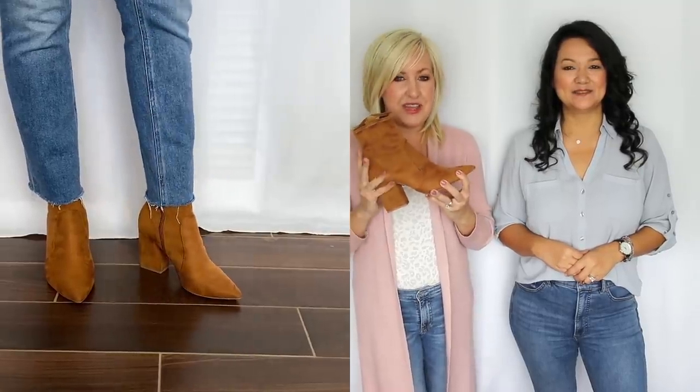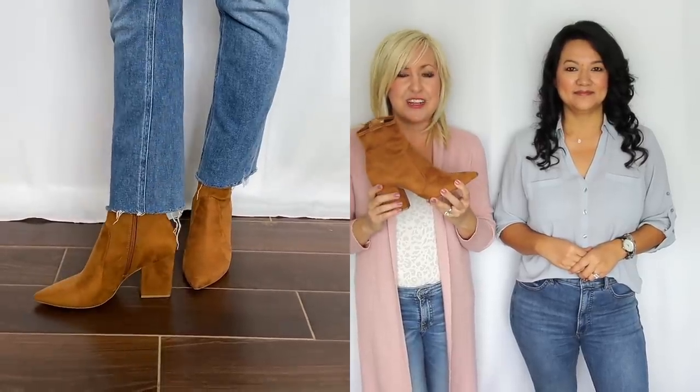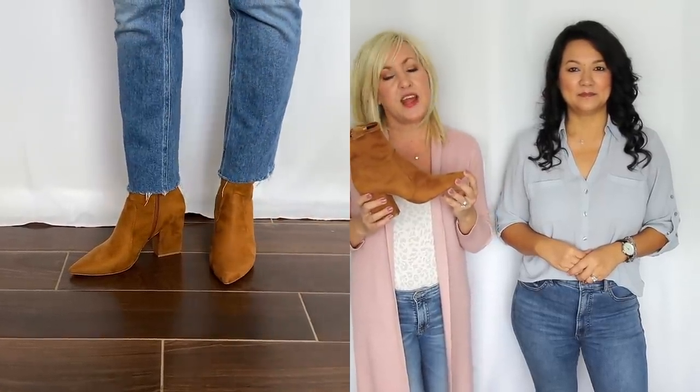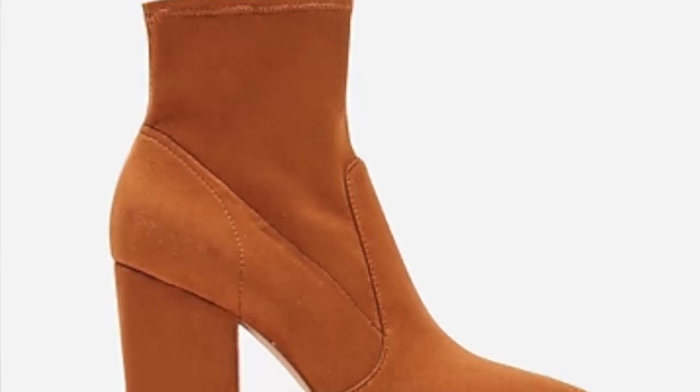We told you we love the color rust, and we were not exaggerating! I couldn't resist this beautiful rust sock bootie, picked up during our Express haul. It's so classy — definitely one that gives you a more elegant, elevated look. The heel is a very comfortable block heel, and I love the pointy toe because it gives a polished vibe. These work really well with bootcut jeans or a straight-leg jean, and they also come in black.